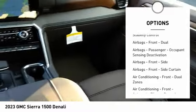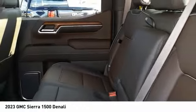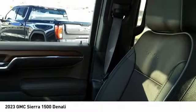Remote engine start, running boards, cargo bed light LED, active grille shutters, traction control, and stability control.